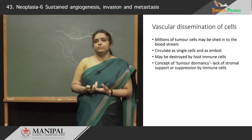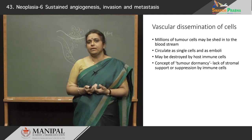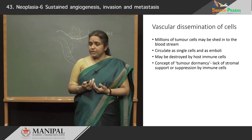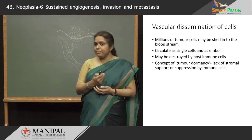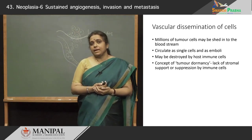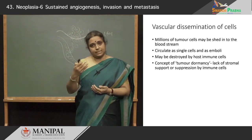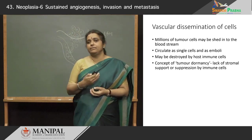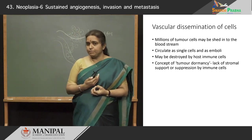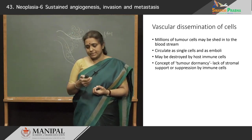Millions of tumor cells may actually be shed into the bloodstream when a tumor is growing, and they circulate either as single cells or as emboli, and a lot of these may be getting destroyed by immune cells. We now know the concept of tumor dormancy — these cells circulate in the vasculature, and only when they get sufficient support from the stromal cells of the target organ do they start growing and becoming a metastatic deposit.